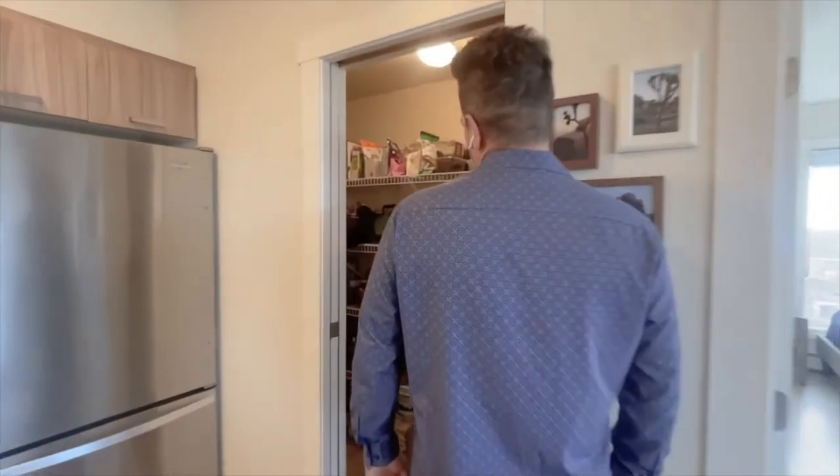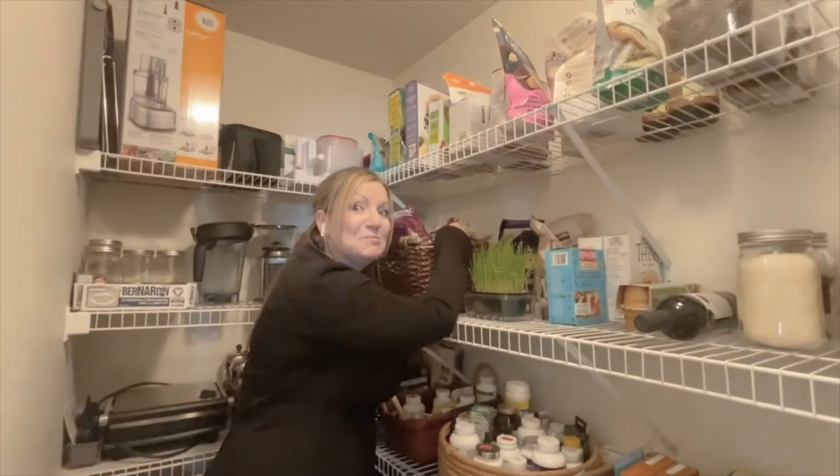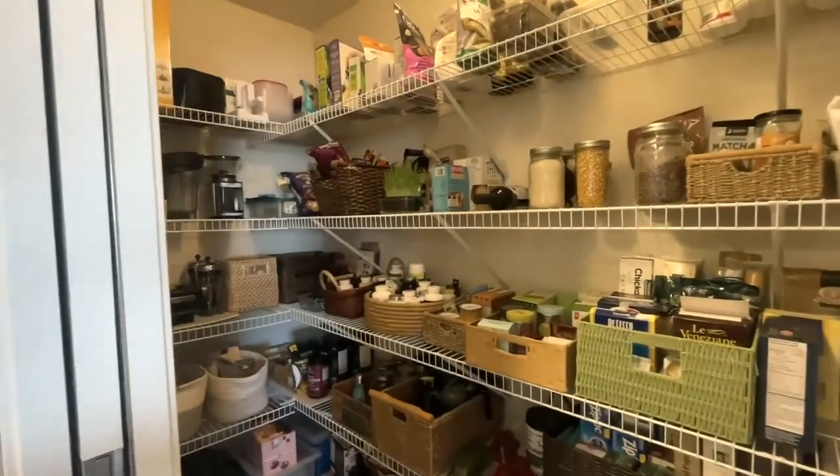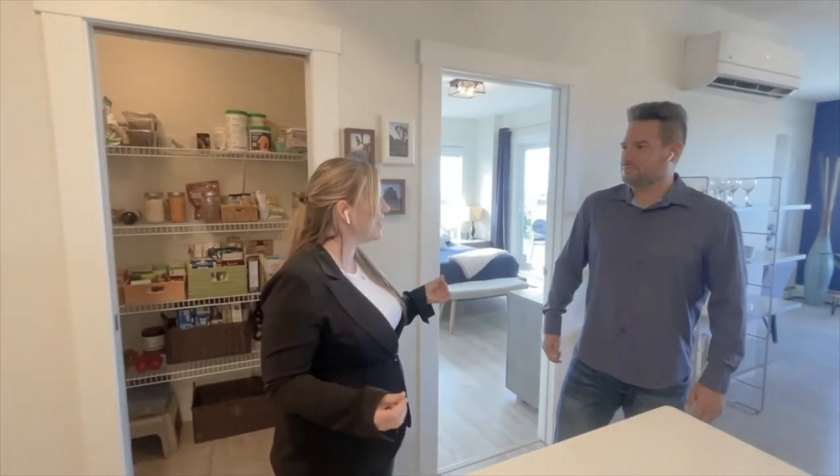Jen, what are you doing? This place is so huge, just looking for some snacks. So Ryan, this pantry is four by eight — that's four feet by eight feet. How many condos do you know that have a huge pantry like that?